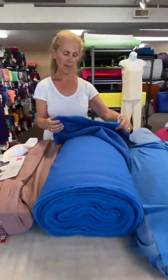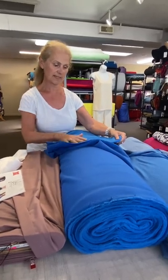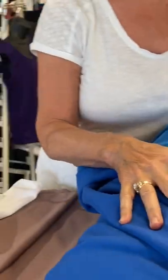Next we have Polartec Power Stretch — this is a Power Stretch fleece back. You'll notice it's very soft and fleecy on the back. It has really great four-way stretch, perfect for the Marie Claude. It adds that bit of warmth that's used extensively by companies like Patagonia to make pullovers, jackets, leggings, and many other things.